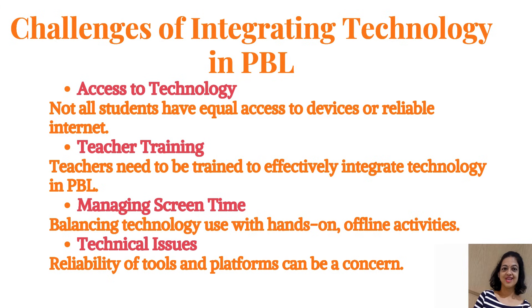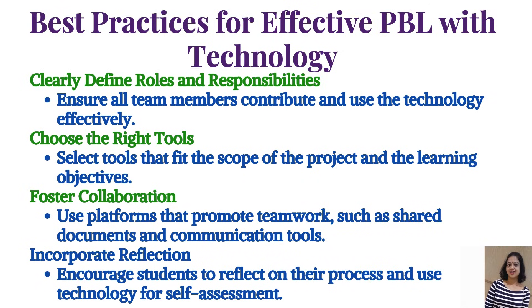Challenges of integrating technology in PBL include: access to technology, as not all students have equal access to devices or reliable internet; teacher training, as teachers need to be trained to effectively integrate technology in PBL; managing screen time by balancing technology use with hands-on offline activities; and technical issues regarding the reliability of tools and platforms.